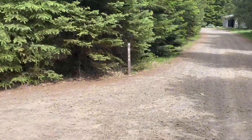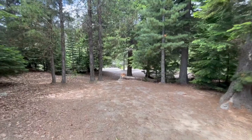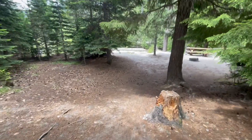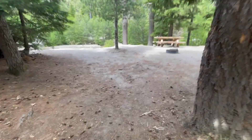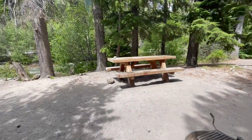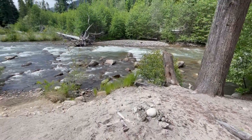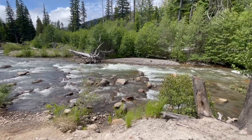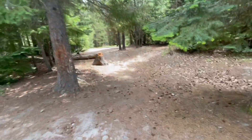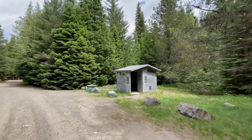Good distance between sites 13 and 14. Site 14 is pretty far back off the road — tent could go here. I think this is my favorite: site 14 is probably a little better than 13. Wow, nice. There's a vault toilet for this area.